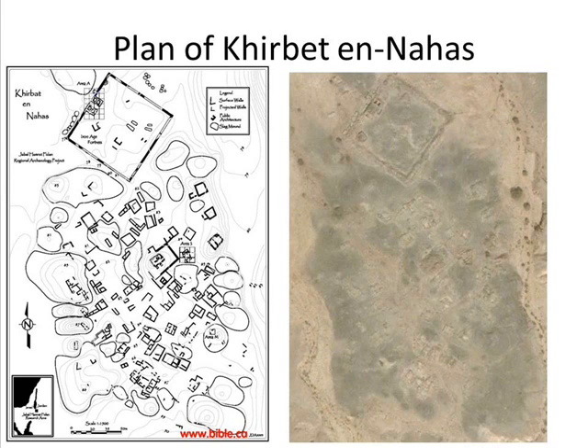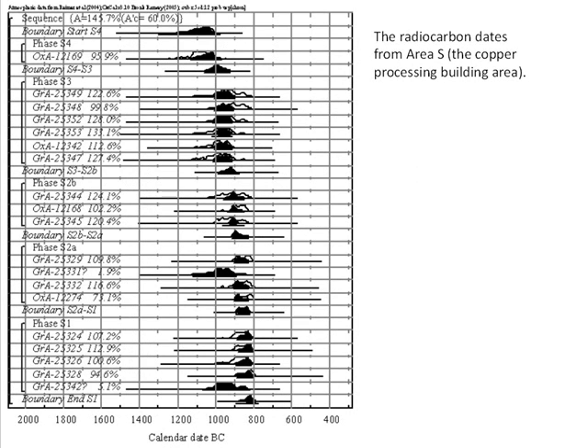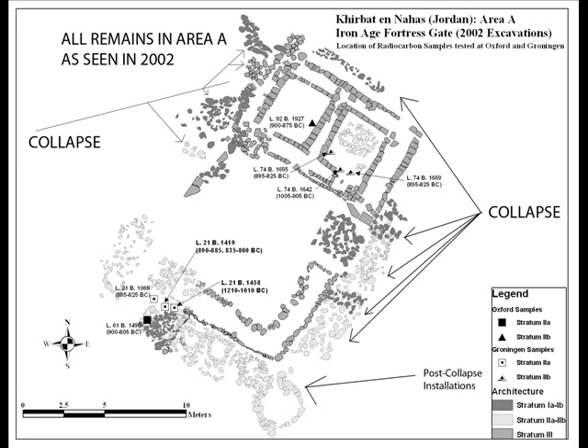The University of California Excavations at Khirbet en-Nahas opened up three excavation areas: Area A in the gate area of the fort, Area S around a copper processing building, and Area M at a slag mound in the southeastern part of the site. All areas yielded radiocarbon samples, and all radiocarbon dates from the site were from the 7th or late 12th to late 9th centuries BC. Only Areas A and S yielded published pottery.